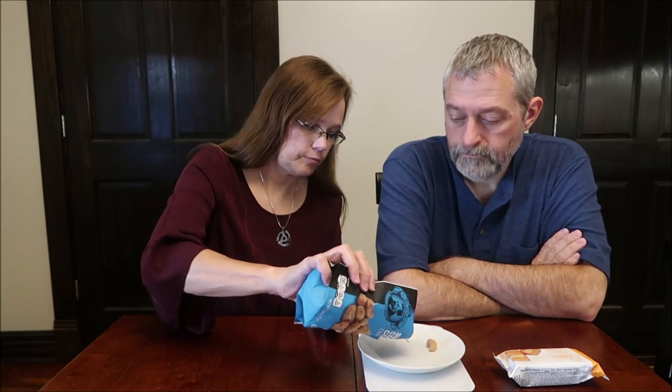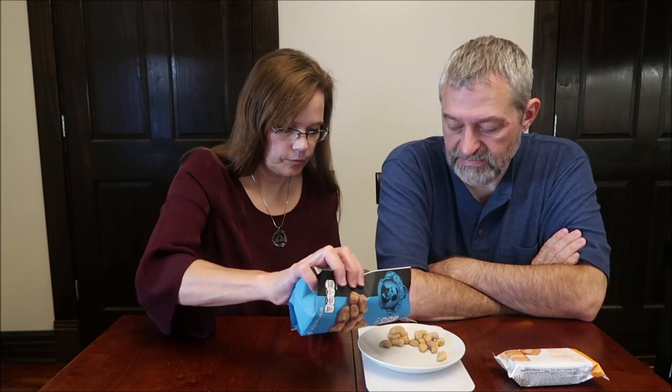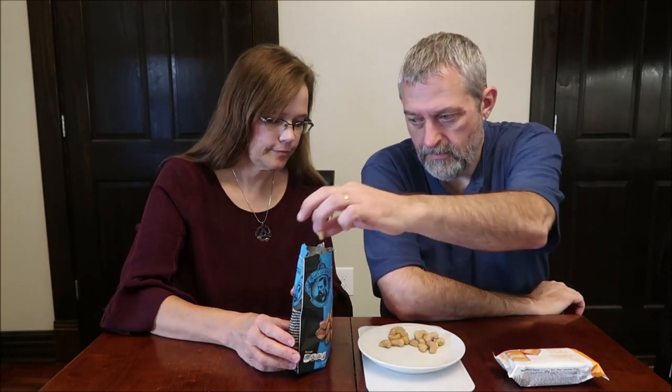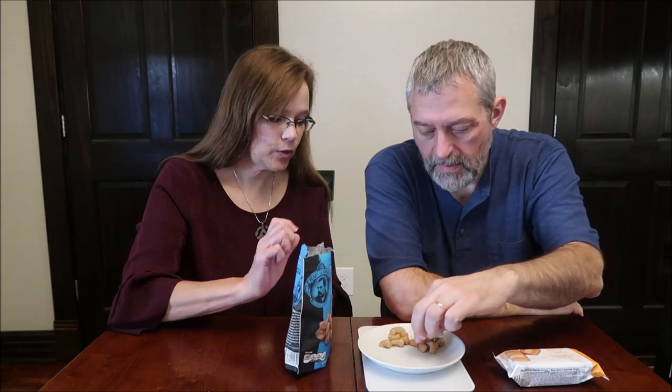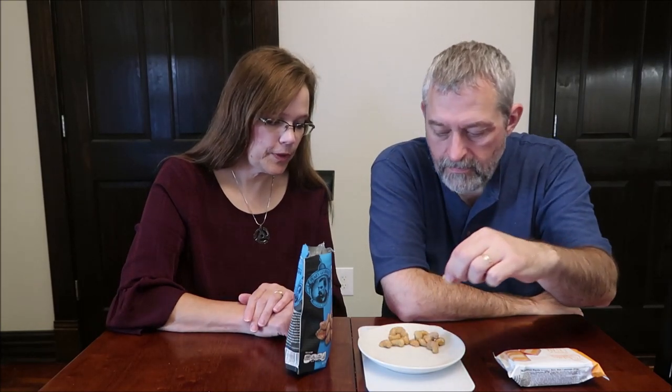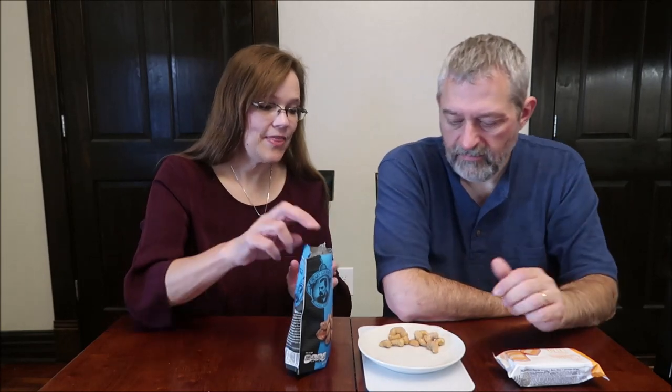They smell like cashews. They look like cashews. How many do you get? 28. That's 29, so close enough. Counting them out — you get about 14 cashews per serving. Yeah, that's what you get.